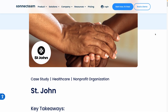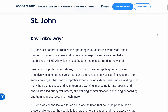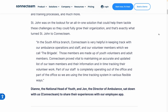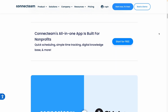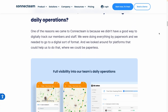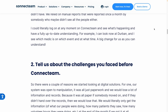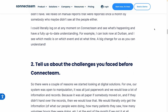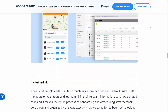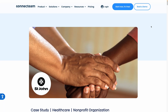Our last healthcare example is St. John, an organization with a long history and widespread operations. They love the communications feature in Connect Team. As described in this case study, it allows for seamless and direct updates to all members, overcoming challenges posed by their traditional hierarchical communication structure. This ensures that every volunteer and staff member receives the same level of communication instantly — absolutely crucial for coordinated humanitarian efforts. This is a great, very detailed case study — definitely check it out; it's hyperlinked in the description below.